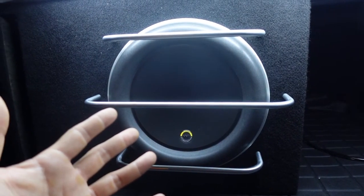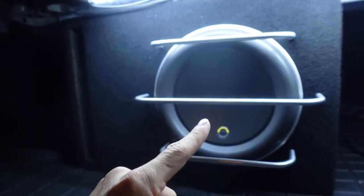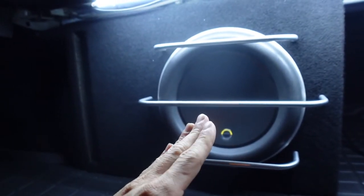In terms of loudness, this is pretty close to a pair of 12W3s. But this will still outplay sound quality-wise against a pair of 12W3s.